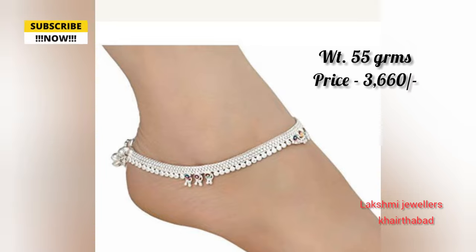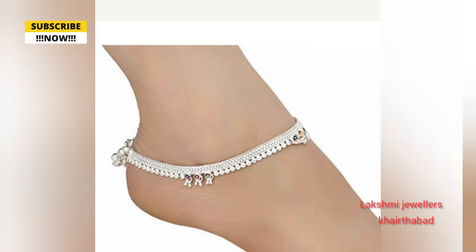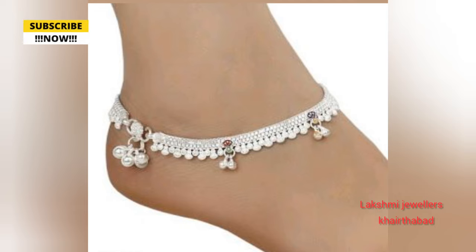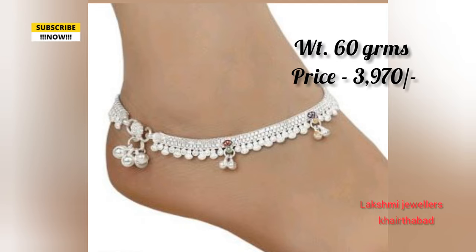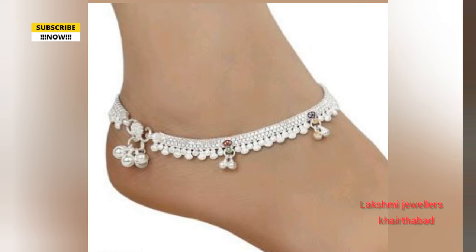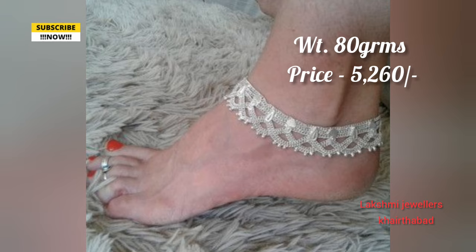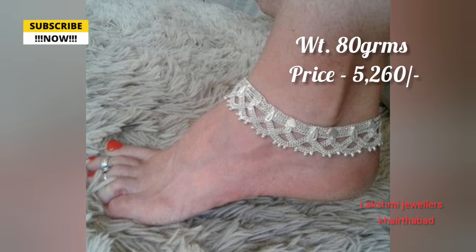Different sizes come at different price points, ranging from 500 to 1,000 dollars. The price will vary according to the size. You can order the designs from the catalog.